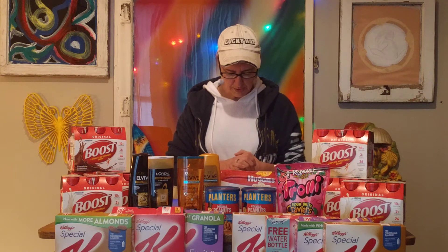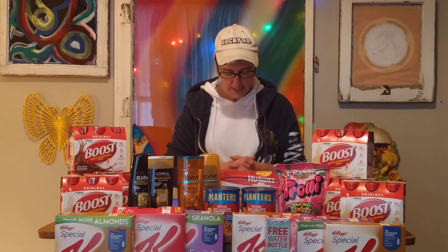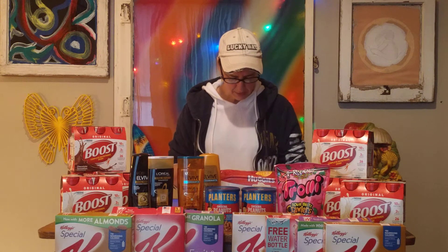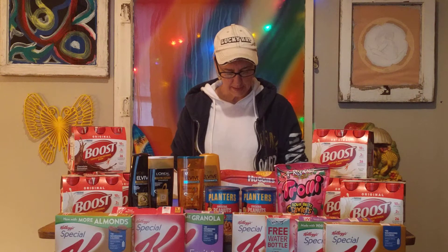I purchased four at $6.99 and used the $7 off of two manufacturer coupon from the Red Plum insert, so I paid $13.96 out of pocket. But I got back that $10 in extra care bucks, which means I only paid $3.96 for four packs of Boost — or $0.99 each — which is an amazing deal. I love picking those up when they're on sale like that.